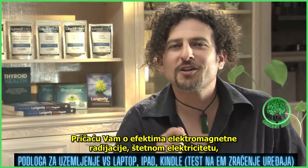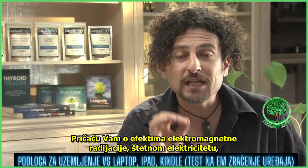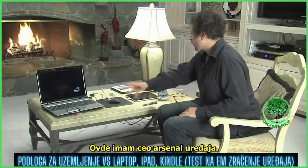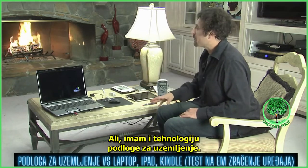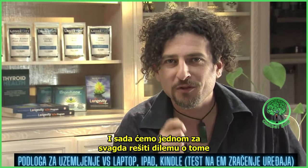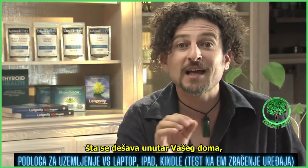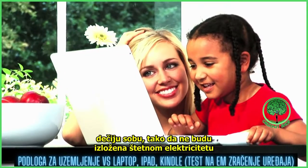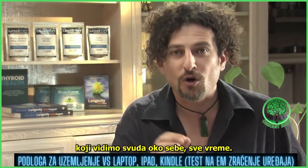Welcome, I'm David Wolfe, and I'm here to talk to you about the effects of electromagnetic radiation, dirty electricity, and what you can do to protect yourself. I have an array of devices here — a computer, a mouse, the iPad, the Kindle, some grounding technology — and we are going to settle this right now as to what's happening inside your very own home and how you can rearrange your workspace, your sleeping environment, your children's rooms, so that they are not exposed to the dirty electricity that we see all around us all the time.